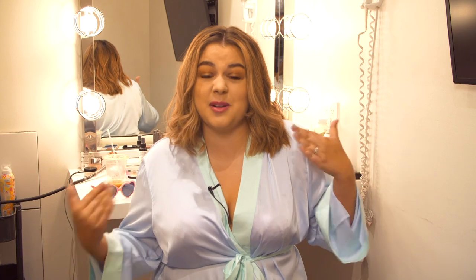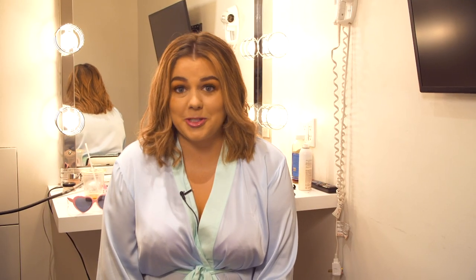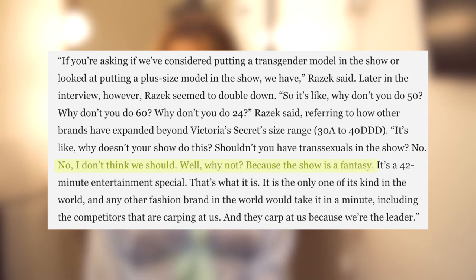It's no secret that Victoria's Secret would never hire a model like me. They would never use someone who looked like me in a runway show, in product photos, on their Instagram. They focus on one body type, this one perfect ideal, and their whole brand is about creating this illusion of the perfect body that every woman should strive for. Last year the head of marketing made it explicitly clear that they would never use plus size or trans models because they are not part of a fantasy.